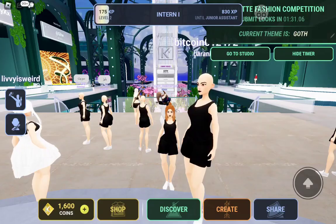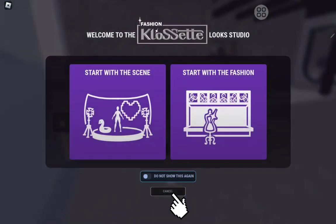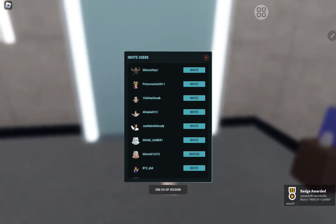For the last quest, you just need a friend — or an alt account is required — to begin a co-op studio. Click on Create, click on Invite, and invite your friends or alt. Now you get the badge and free item.